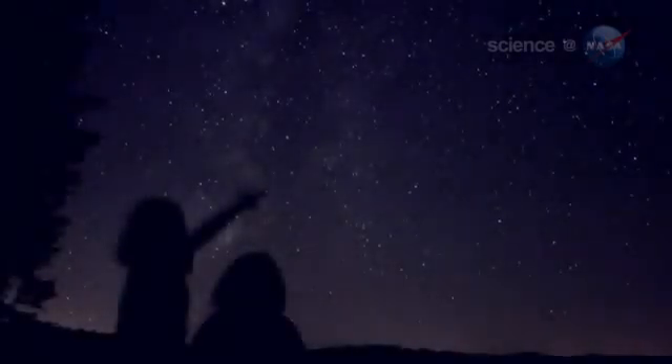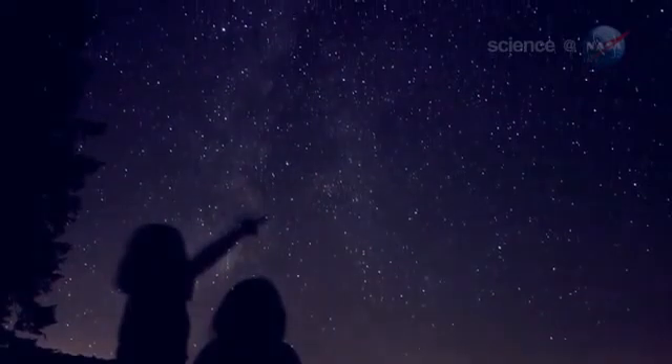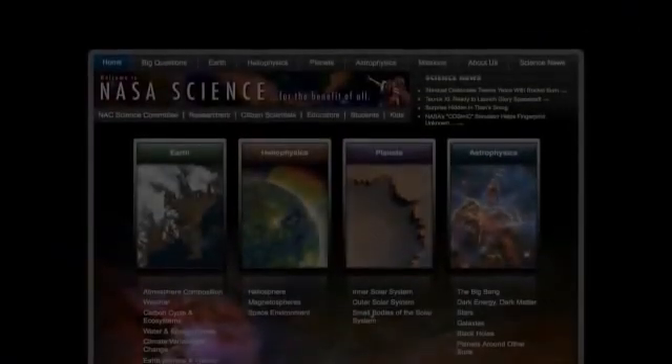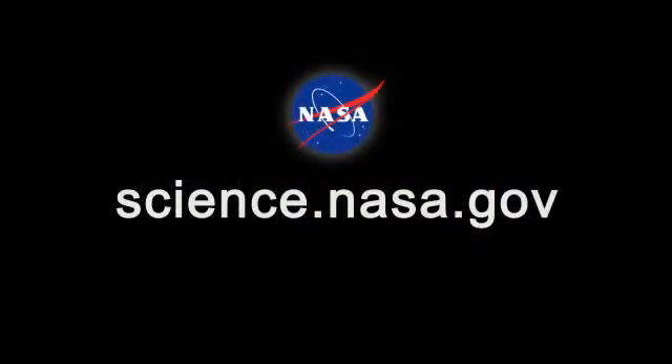In other words, wake up early and enjoy the show — it beats waiting until 2061. For more information about the Eta Aquarid meteor shower and other marvels of the night sky, please visit science.nasa.gov.